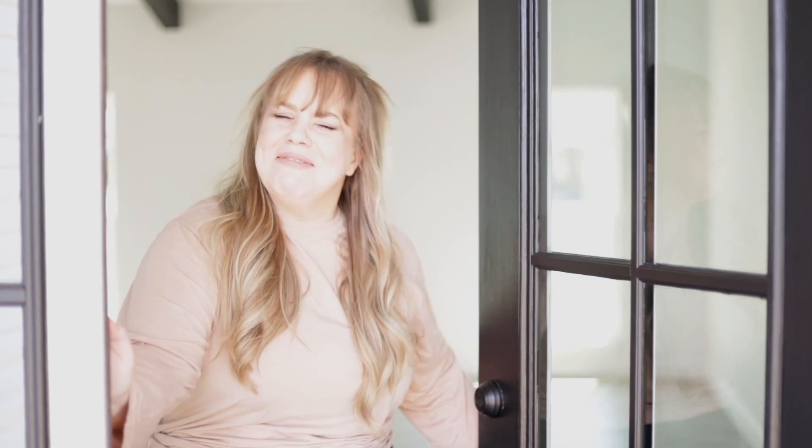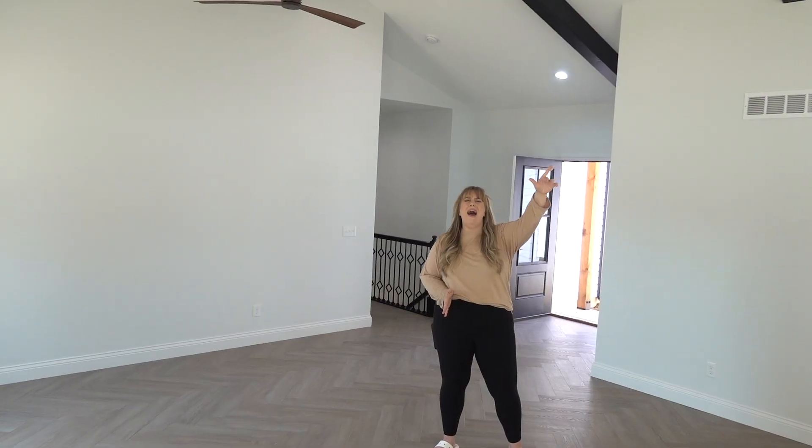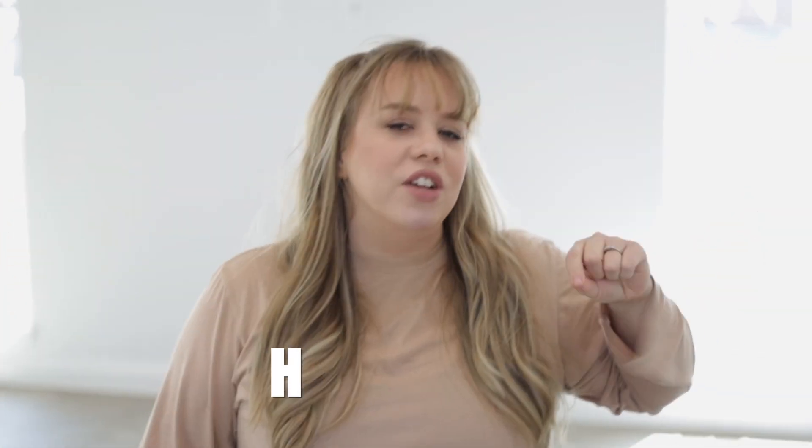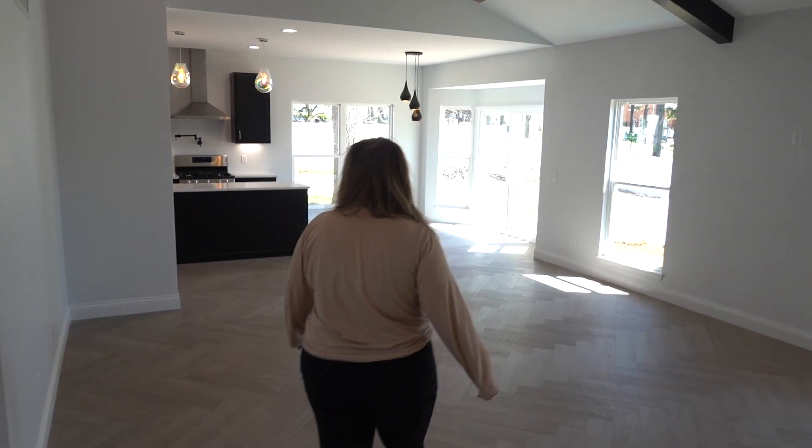Oh hey, so nice you could join us! Welcome to the new house — h-a-u-s — 10 long months and it's finally here. So this is the great room, really it's just a living room, but the blueprint said 'great room' and we feel cooler when we call it a great room.